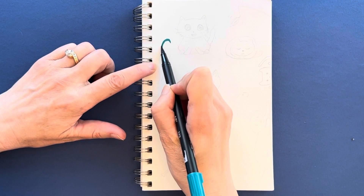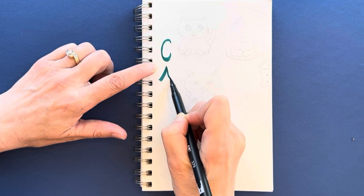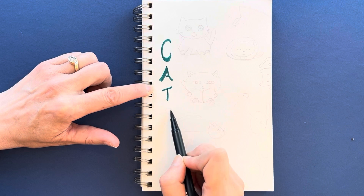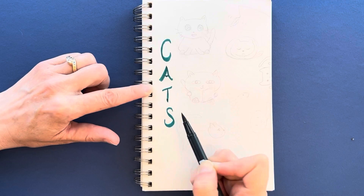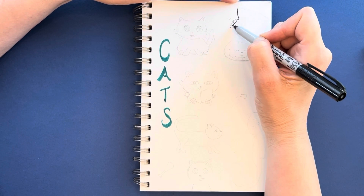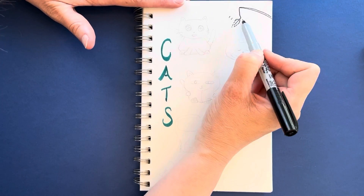Welcome, everybody. I'm so glad that you are here. This has been a purr-fect week for drawing cats, inspired by two cats that I adore: Hades, that lives with my daughter, and my parents' cat named Squeaks. I had a lot of fun drawing a bunch of different cats and some cat accessories.